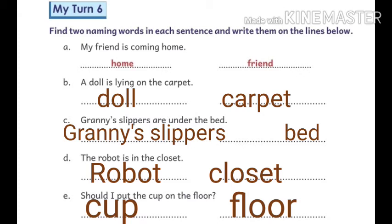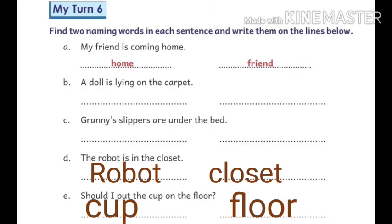Next: granny slippers are under the bed. Here, granny, slippers, and bed are two naming words. Next: the robot is in the closet. Here, robot and closet are two naming words. Next: should I put the cup on the floor? Here, cup and floor are two naming words.